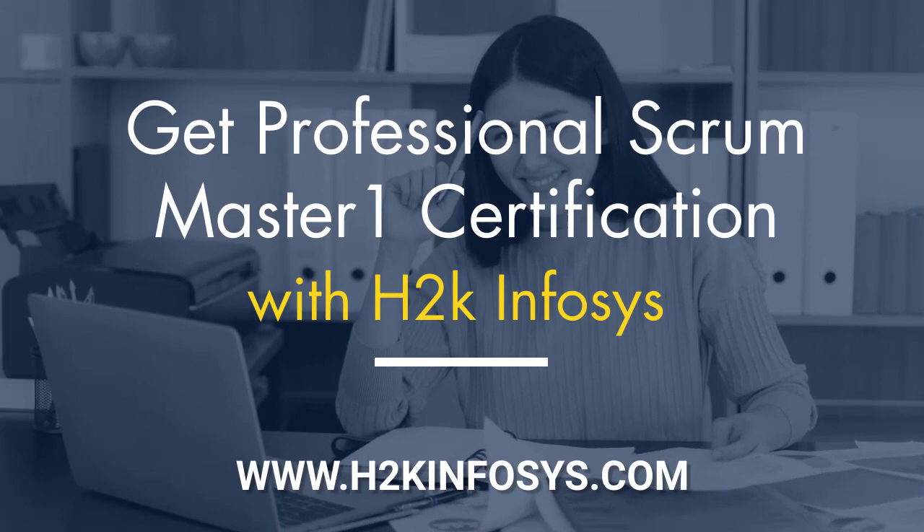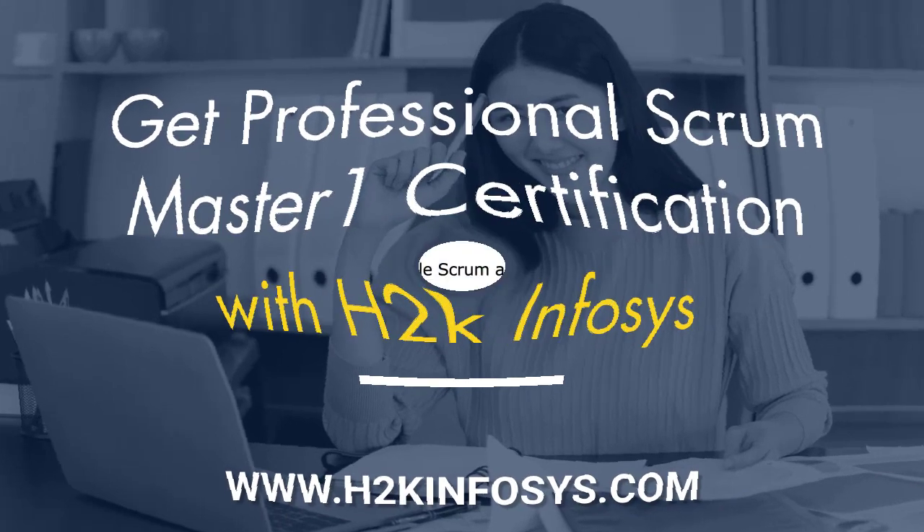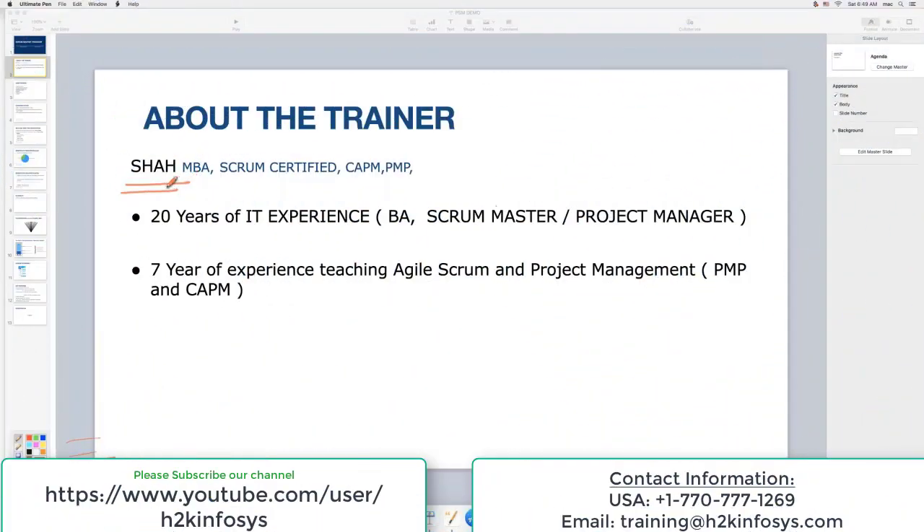Let's get started. Let me introduce myself. I think most of you already know about me, but let me go through the formalities. My name is Shah. I've been working in IT for almost 20 years now, mainly working as a business analyst and toggling between project manager and scrum master. I have seven years of experience teaching Agile Scrum and project management.